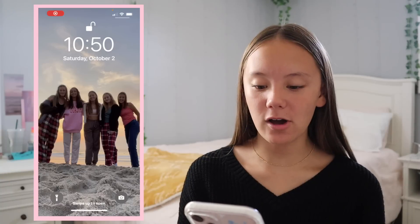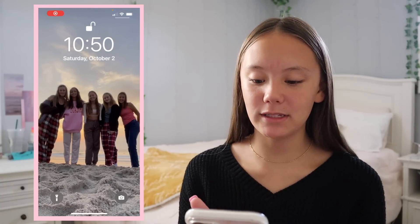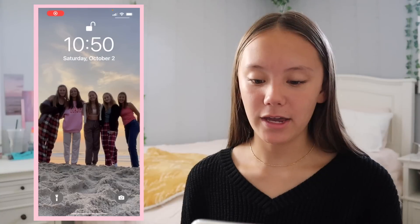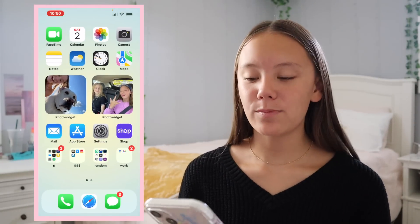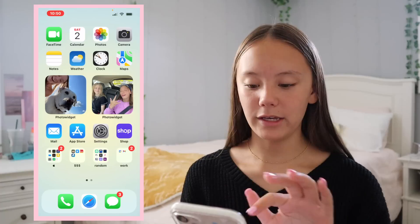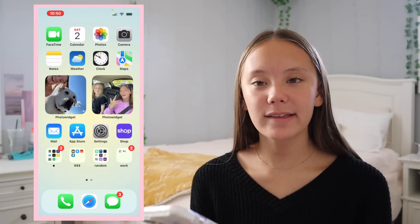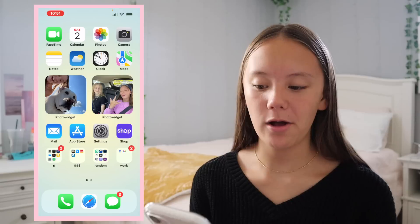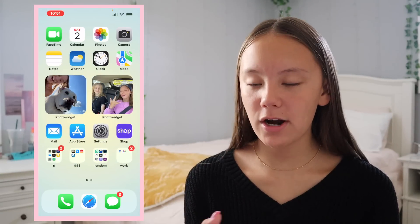Let's get into what's actually on the phone. Here is my lock screen — it's a picture of me and my friends at the beach, it's so cute. On the inside, this is what the home screen looks like. It has this yellow and green kind of background that I found off of Pinterest — I really like it and I think I'll keep it for a while.